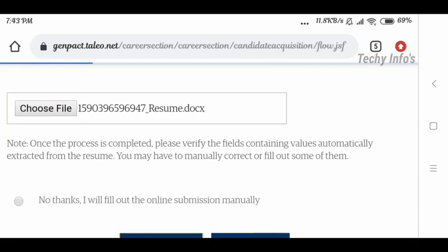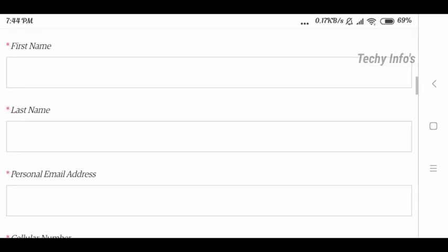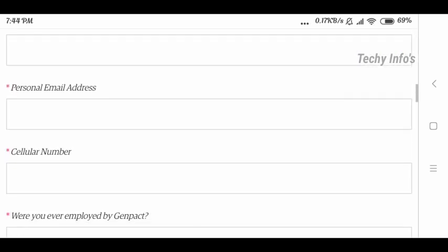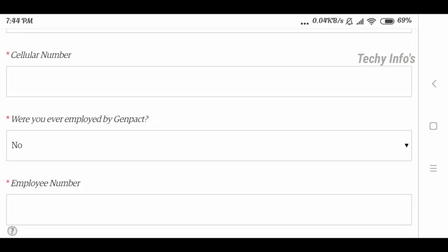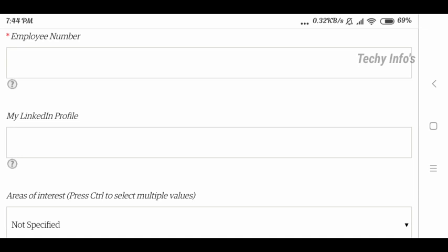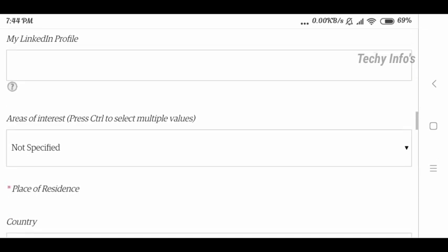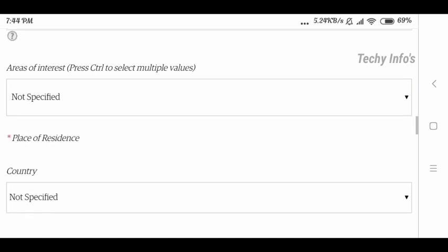Now you need to fill in the following details: first name, last name, personal email address, and phone number. For the question 'Have you ever been employed by Genpack?', give yes or no. The employee number field is mandatory — if no, enter 'not applicable.' You can also enter your LinkedIn profile URL or leave it blank. Next, fill in your area of interest and location.